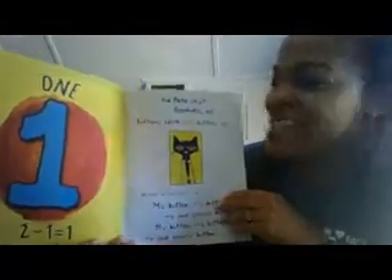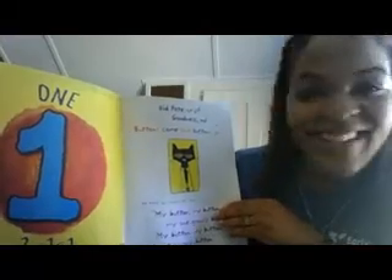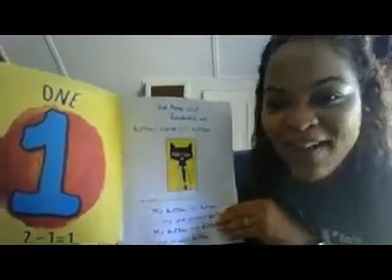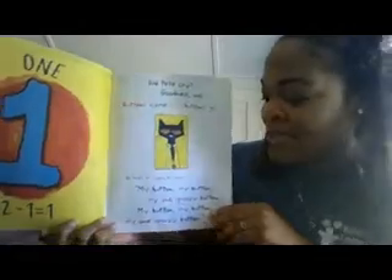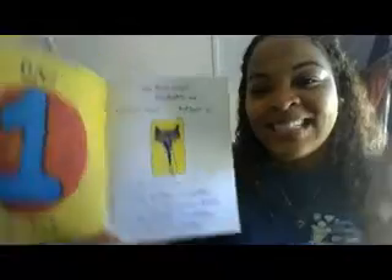Did Pete the Cat cry? Goodness, no! Because buttons come and buttons go. He kept on singing his song: My buttons, my buttons, my one groovy button! My buttons, my buttons, my one groovy button!